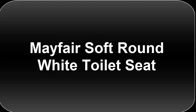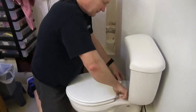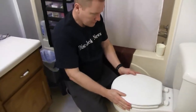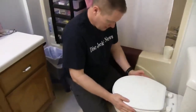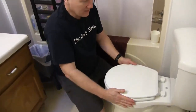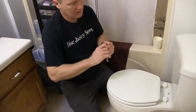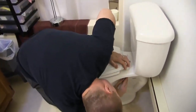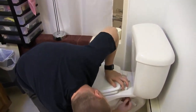The number 1 on the list is Mayfair Soft Round White Toilet Seat. Mayfair Oval Toilet Seat is made from a durable wood frame that is padded with premium material for added comfort. Customers could easily remove the seat for cleaning, plus the padding can be cleaned with a damp cloth soaked in a mild soap solution. Moreover, the seat is made in the United States under strict quality control, plus the manufacturer offers a 1-year warranty.